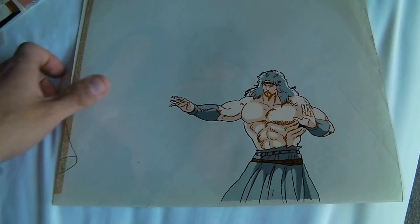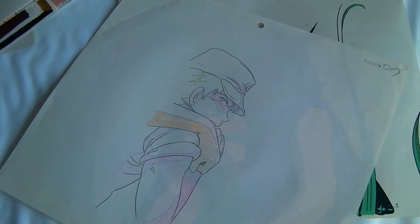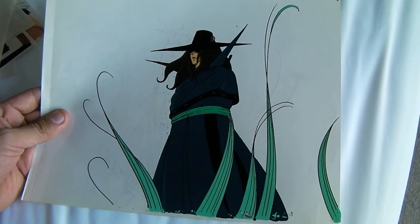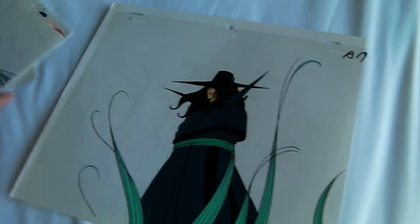Fist of the North Star — another Fist of the North Star cel. We've got something from Venus Wars here, with the pencil sketch on the back. And bringing it all back home is a really, really hot one of Vampire Hunter D. It's just gorgeous. I'm just showing these off, just trying to make everyone jealous out there.